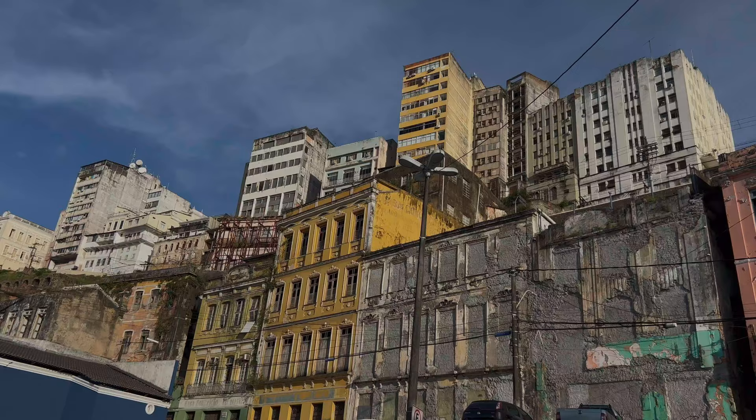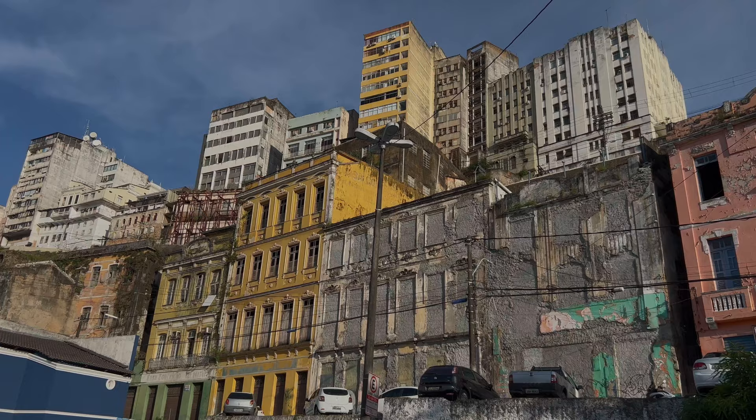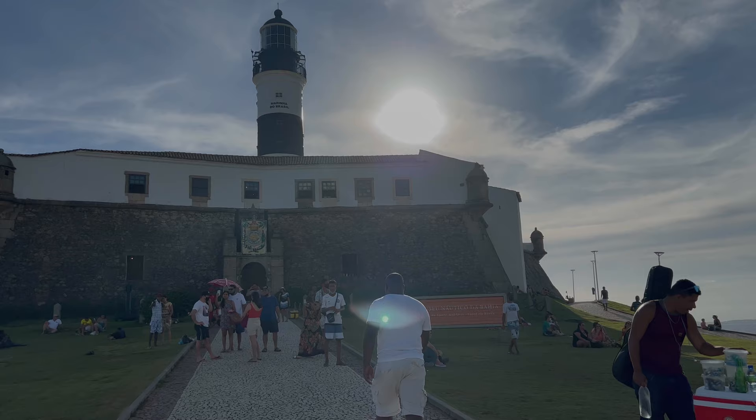It's a gentrification process — they're going to gentrify up there, so these buildings are completely empty, for more than 30 years. This is the lighthouse in Bahia and it's truly one of the best known tourist destinations you need to see up close. I recommend you visit during sunset for an even more remarkable experience.